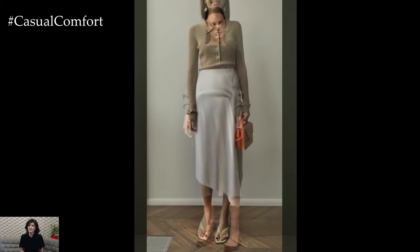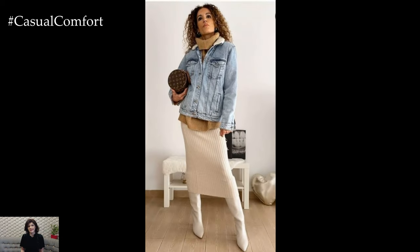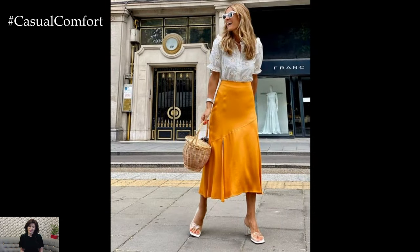One of the key benefits of the midi skirt for everyday wear is its versatility. Whether you're running errands, meeting friends for lunch, or attending a casual work meeting, the midi skirt can easily transition from day to night with just a few simple styling tweaks.